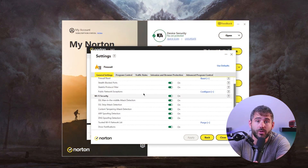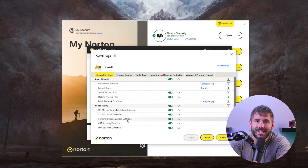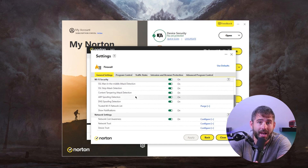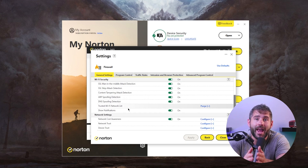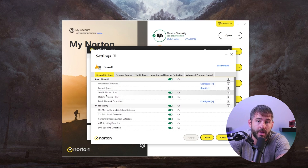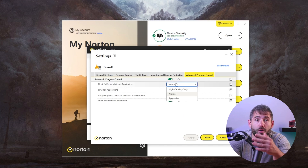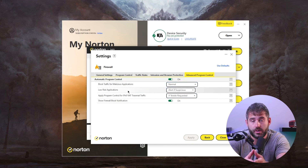Norton 360 also includes a smart firewall, surpassing the built-in firewalls of Windows. This advanced firewall offers enhanced protection against threats such as DNS spoofing, SSL man-in-the-middle attacks, and unauthorized port access. Advanced users have the ability to customize firewall settings, allowing for a personalized and tailored security setup.